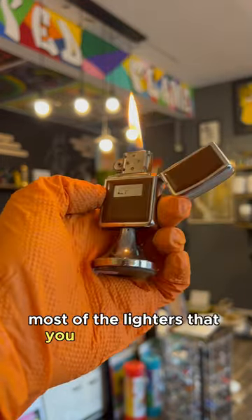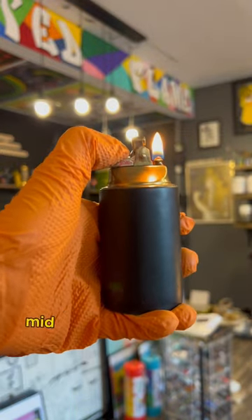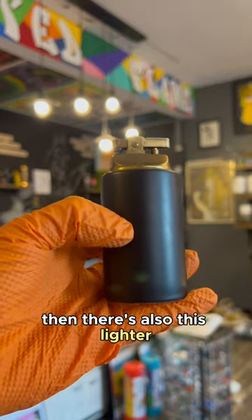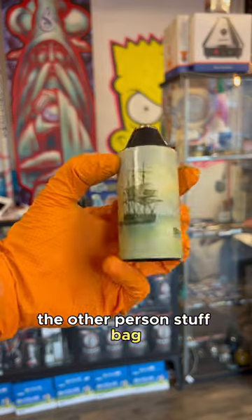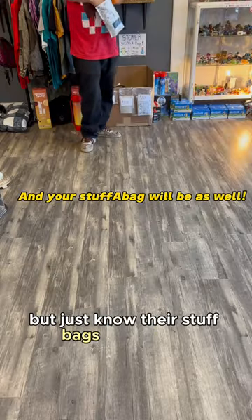Most of the lighters that you see in this video are lighters that I was choosing from to make their mid-century modern stuff-a-bag. Then there's also this lighter and lighter holder that I put in the other person's stuff-a-bag. I can't reveal everything that those customers got, but just know their stuff-a-bags were crazy.